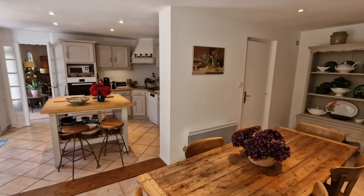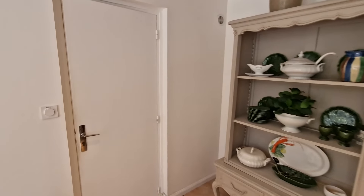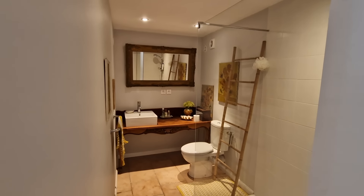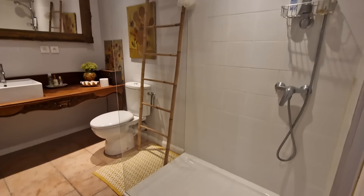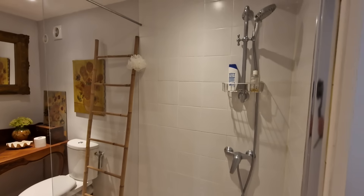You've also got a downstairs toilet and shower. The extractor fan is linked to the lights and that's what you can hear humming away. But a really nice shower room here with a very generous shower with full-size glass screen.